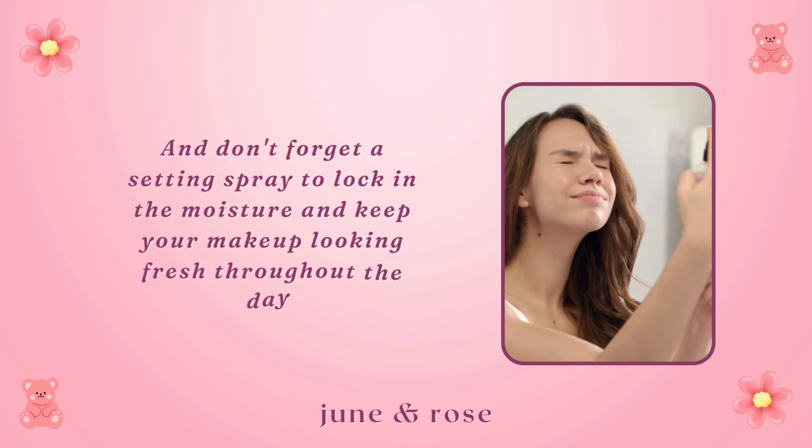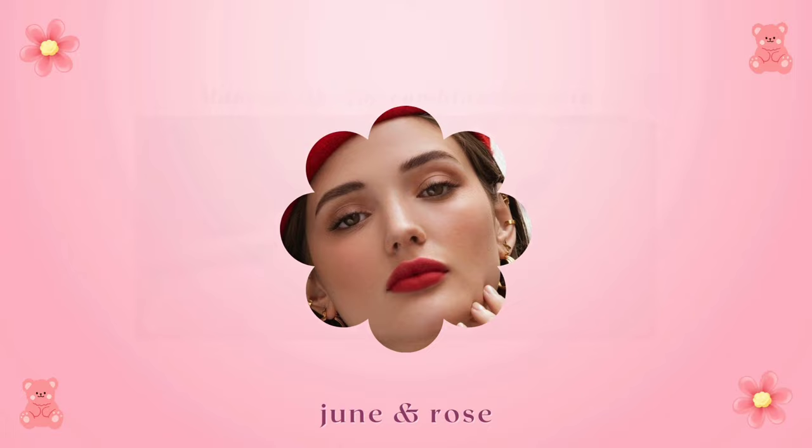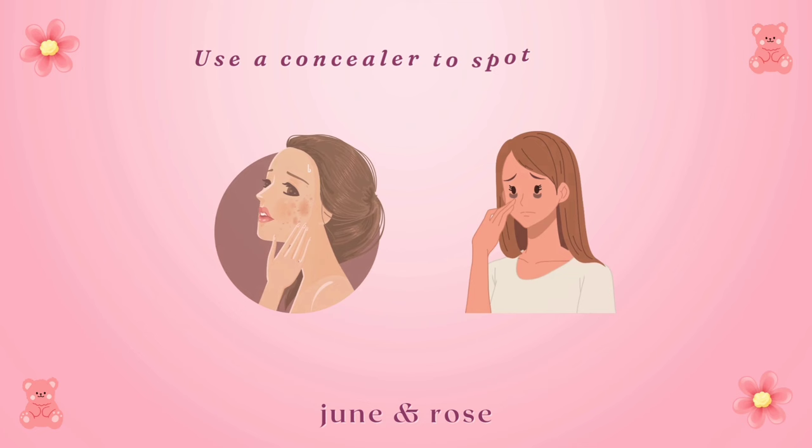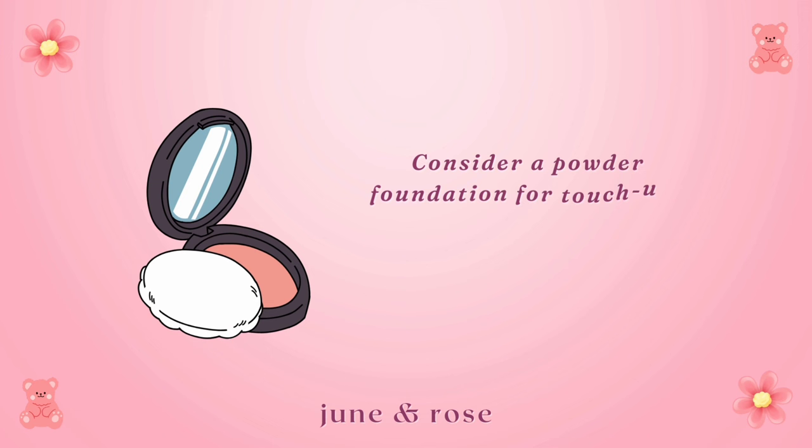If you're blessed with combination skin, finding the right balance is key. Go for a lightweight, hydrating foundation to cater to both dry and oily areas. Use a concealer to spot treat any blemishes or dark circles. Consider a powder foundation for touch-ups in the oily zones and cream-based products for the drier areas.